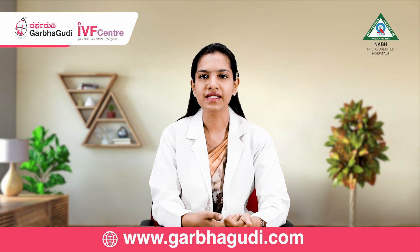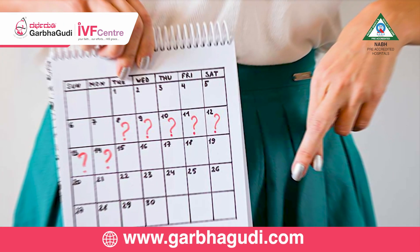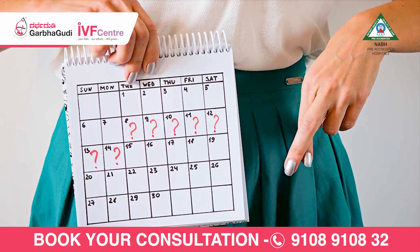In a woman having normal cycles lasting 28 to 30 days, ovulation occurs around the 14th to 16th day of the cycle.